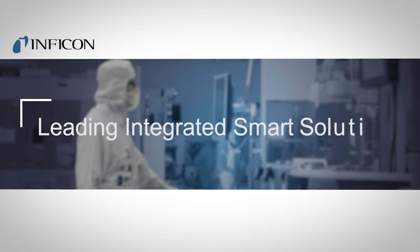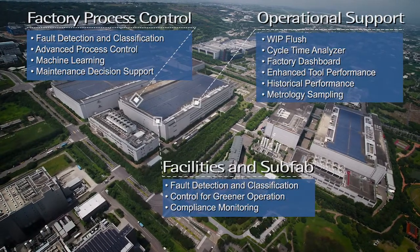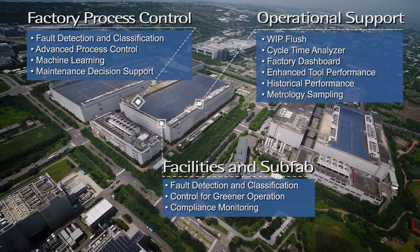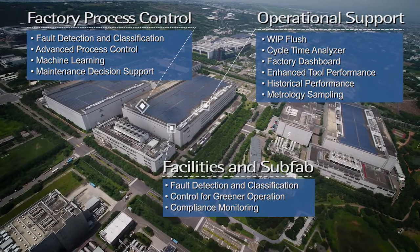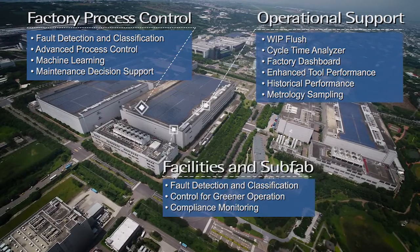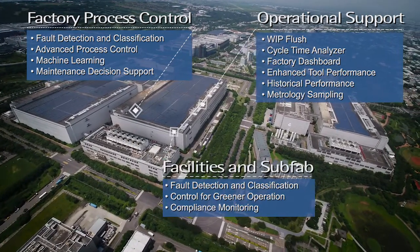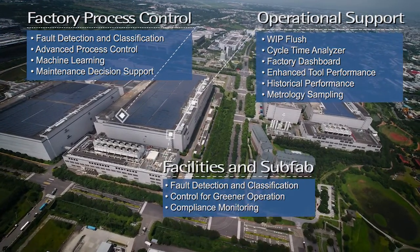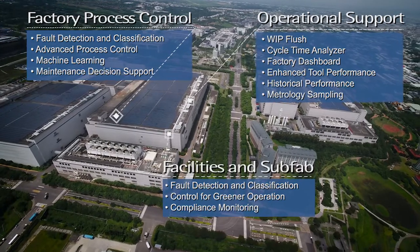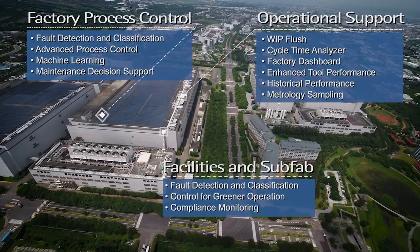Inficon is leading semiconductor manufacturing's utilization of integrated smart solutions. Inficon provides the most comprehensive and advanced intelligent manufacturing systems for the electronics manufacturing industry. Our FPS and FabGuard product lines are proven to increase capital productivity, labor efficiency, and overall factory efficiency by presenting critical information, automating complex decision-making, and delivering industry-leading execution capability, all in real time.